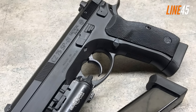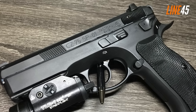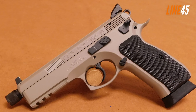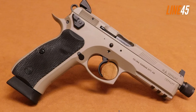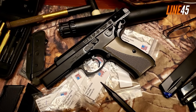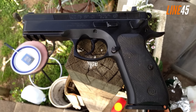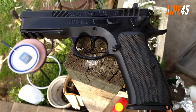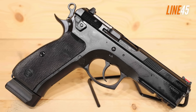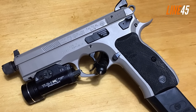Similar to the CZ SP-01, the CZ 75 is equipped with features common to all CZ pistols, with the added presence of a rail. It is popular within Europe, especially in military and law enforcement applications, and is also used in competitions due to its smoothness and reduced recoil. Its all-metal frame makes the gun heavier, but handles recoil better than polymer frames. The CZ 75 is a hammer-fired 9mm pistol that can be fired in single or double action, and offers the option of a decocker or safety depending on your preference.